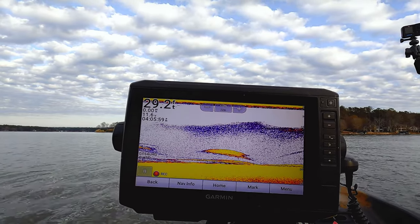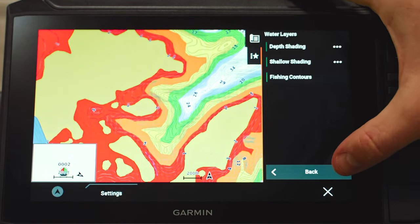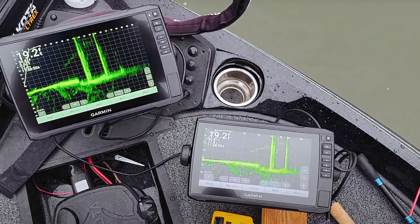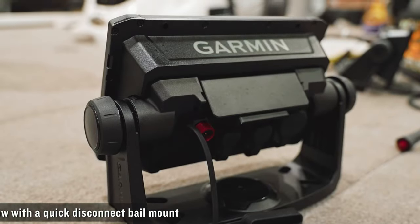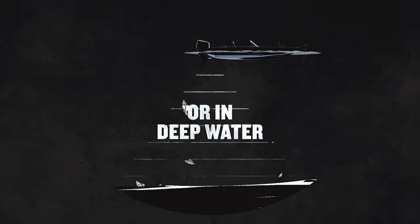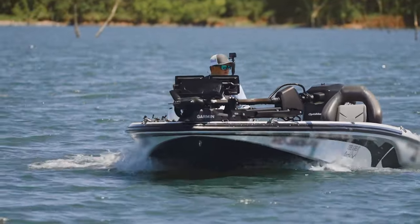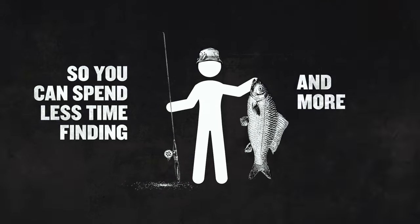The Echomap UHD 93 SV supports Panoptix all-seeing sonar, including Panoptix LiveScope sonar for a truly immersive underwater viewing experience. The device is equipped with NMEA 2000 and NMEA 0183 network support, allowing seamless integration with autopilot systems, engine data, and heading sensors. With the ability to share sonar mapping and user data with other Echomap units, this chart plotter delivers a comprehensive and interconnected boating experience for serious anglers and boaters.